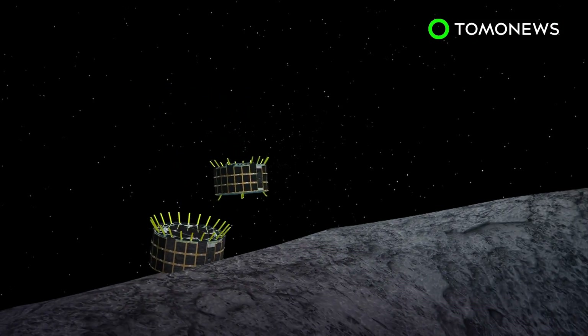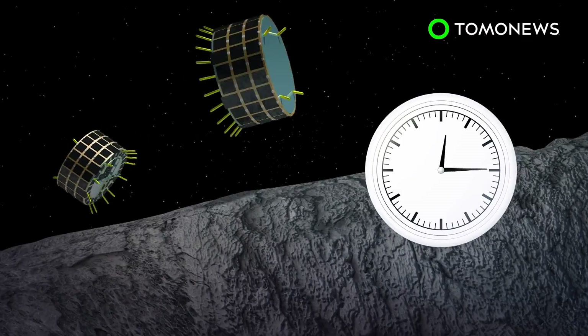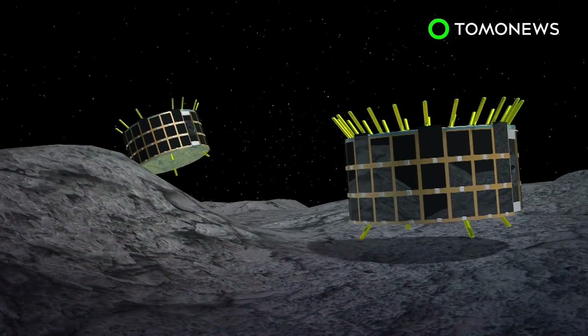Due to Ryugu's weak gravity, rover 1A and rover 1B move around by hopping. Each rover stays in the air for 15 minutes and moves horizontally up to 15 meters with each hop.